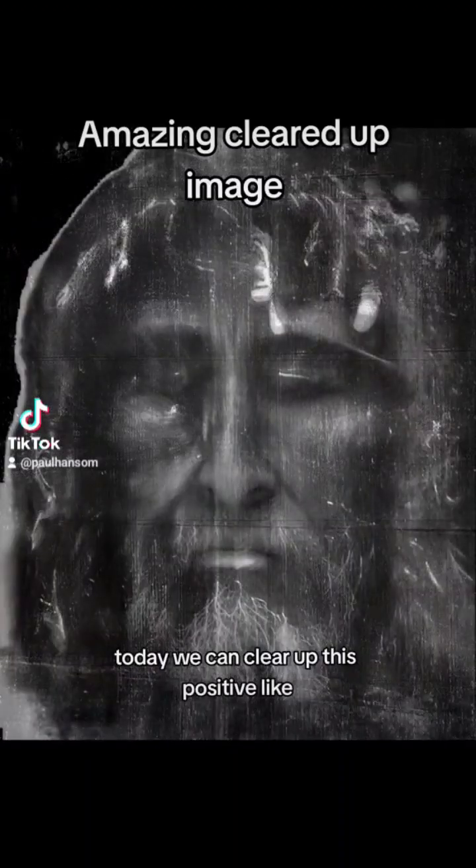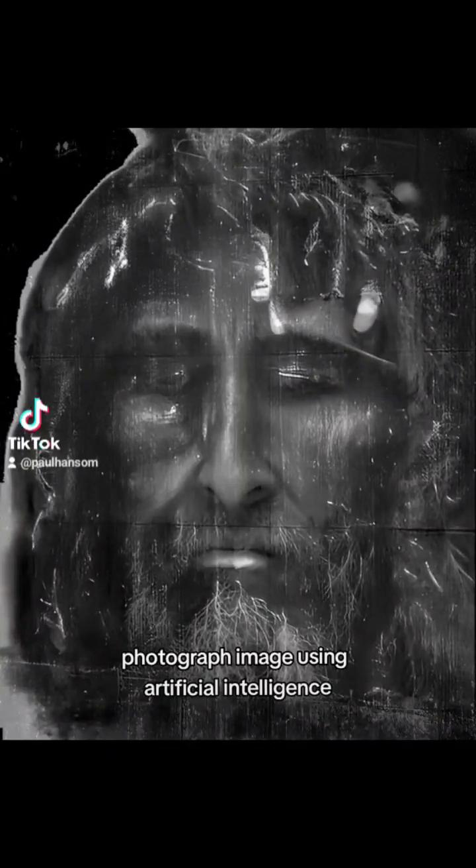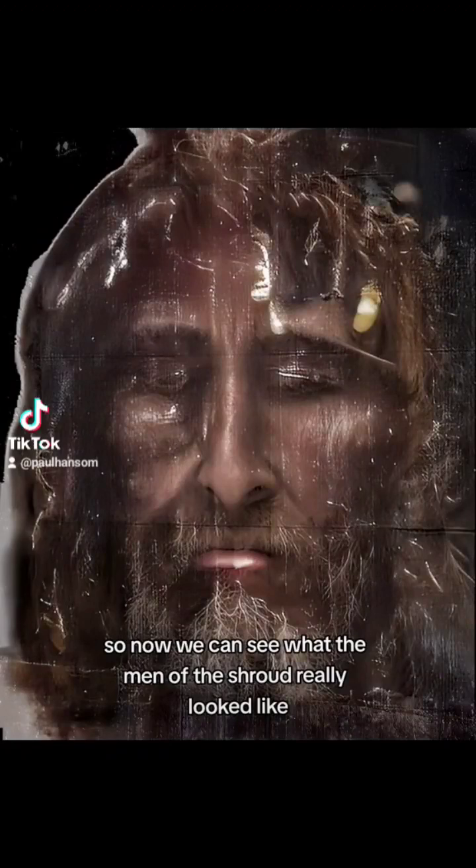Today, we can clear up this positive-like photograph image using artificial intelligence. It gives amazing results. Now we can see what the man of the shroud really looked like.